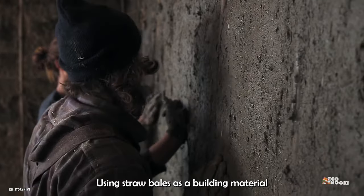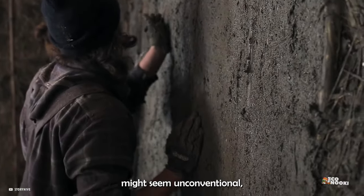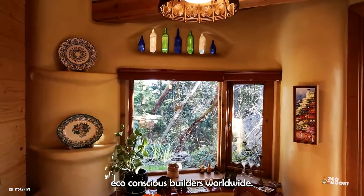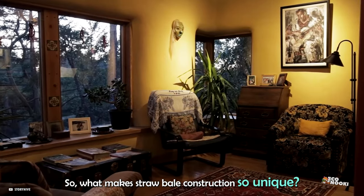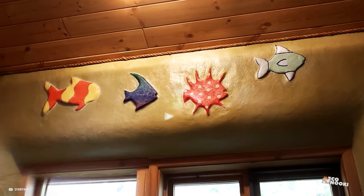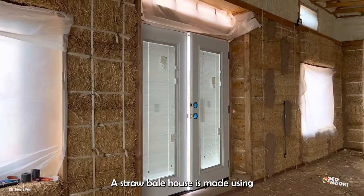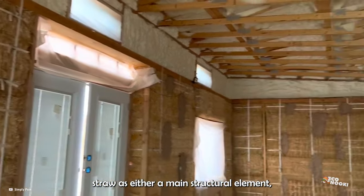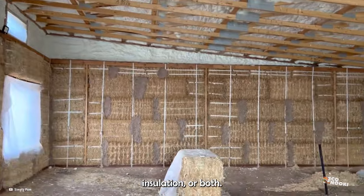Using straw bales as a building material might seem unconventional, but it's been gaining traction among eco-conscious builders worldwide. So, what makes straw bale construction so unique? A straw bale house is made using straw as either a main structural element, insulation, or both.